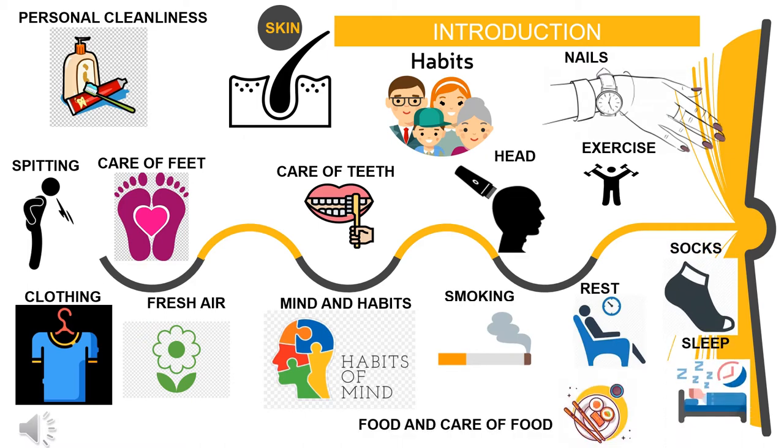In this module we shall be covering: the importance of personal cleanliness, skincare, personal habits, nails and hygiene, spitting and behaviour in public especially during the pandemic, care for your feet, how to take care of your teeth, how to keep your head neat, the importance of exercise, how to keep your clothing neat, the importance of fresh air, your mind and habits, smoking and its effects, how to rest well, how to keep your socks, and the importance of sleep and how to care for your food.